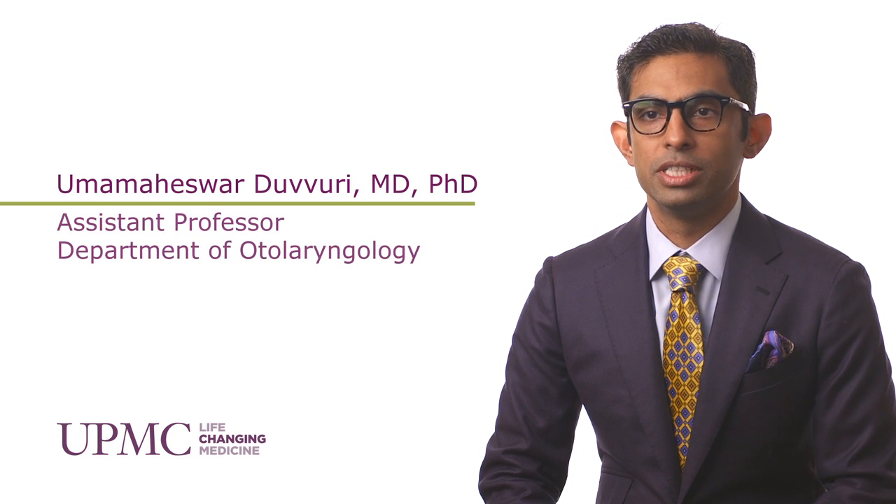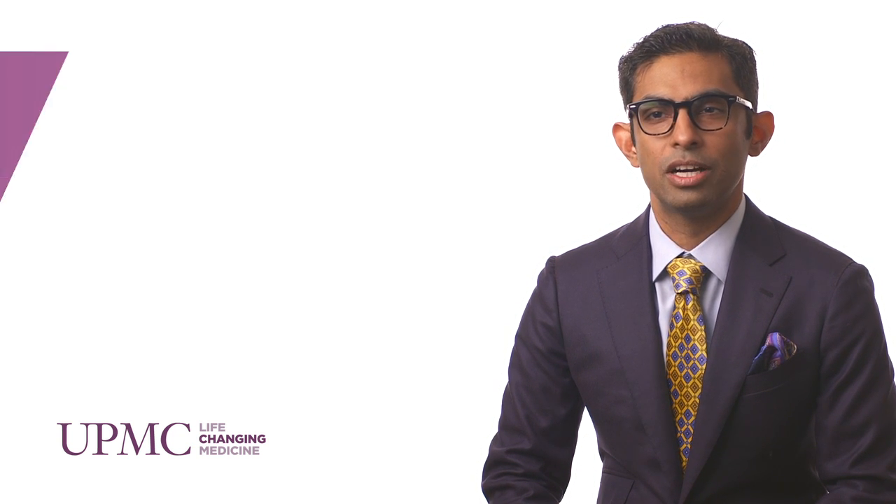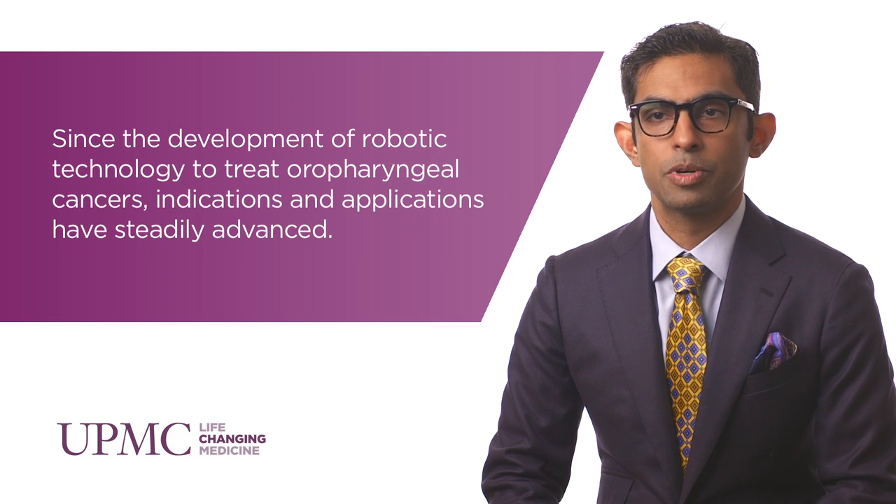Robotic technology has really changed how we take care of people with tumors or diseases of the back of the throat, which is called the oropharynx. This is a relatively new technology and we have a couple of different instruments now available to perform these procedures. But as with every new technique or technology, there are cases that are appropriate and others where you really ought not to use it. At the University of Pittsburgh, we focus our use of technique and technology to treat the appropriate patients — delivering the right quality of care at the right time to the right patient. This is what we define as rational use.